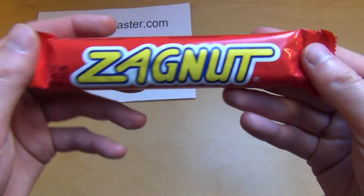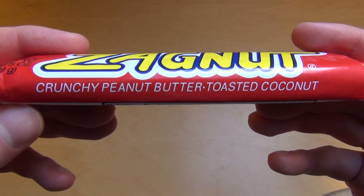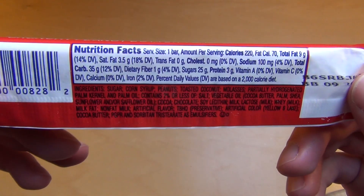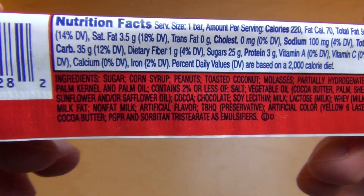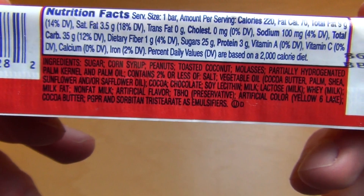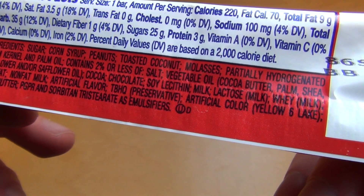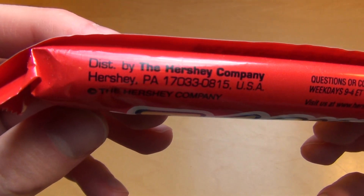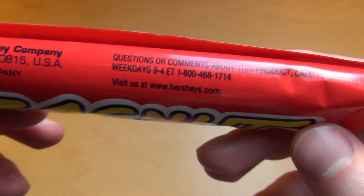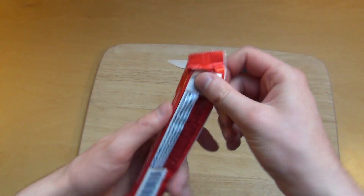Junkfoodtaster.com, and this is Sacknut. Sacknut is a candy bar — crunchy peanut butter, toasted coconut — by the Hershey company. Nutrition facts: ingredients are sugar, corn syrup, peanuts, and toasted coconut. It says 'Moola-less' somewhere here, and the Hershey company USA. Alright, Hershey's.com. So let's review this guy.